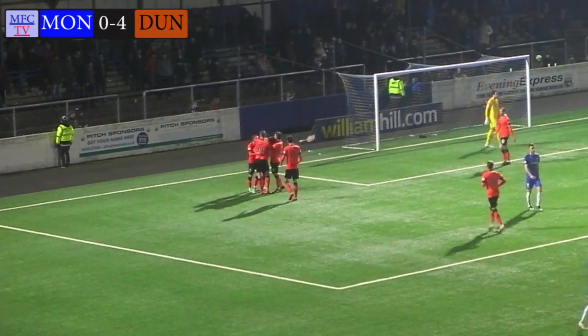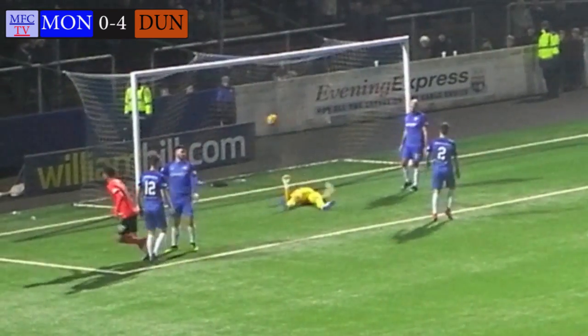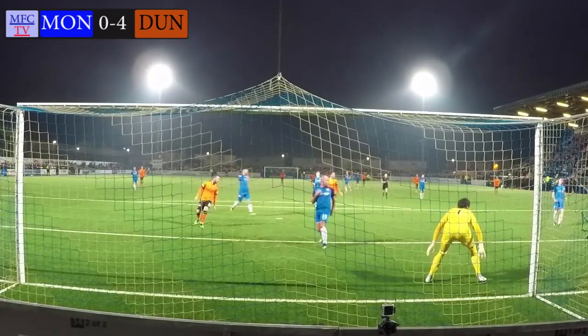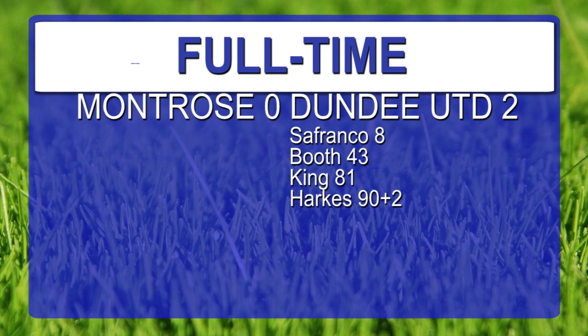Ian Harks — of course the son of Sheffield Wednesday legend and USA international John Harks from the mid-90s, signing from DC United — scores on his debut for the Tangerines. Full time: Montrose nil, Dundee United 4. It all started on 8 minutes with Pavel Safranco heading in inside the six-yard box. Callum Booth scored an absolute sizzler from 25 yards in off the post on 43. Then in the final ten minutes United sealed the deal — Billy King with a volley on 81, and Ian Harks from a Paul McMillan assist in 92 minutes. Dundee United win, 3,604 in attendance at Links Park. Montrose nil, Dundee United four.